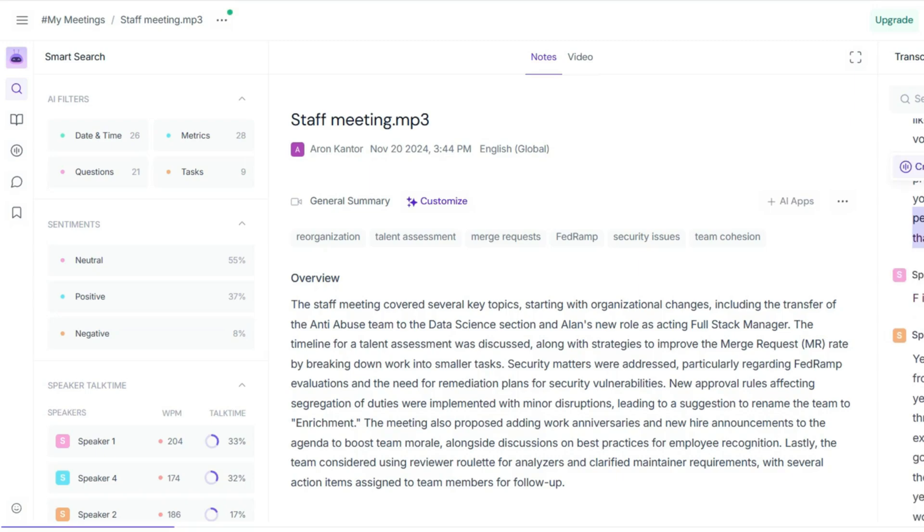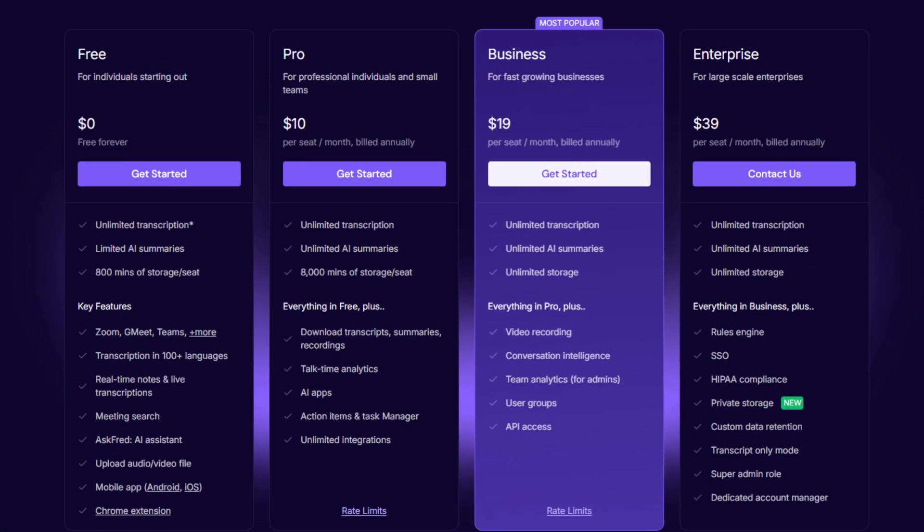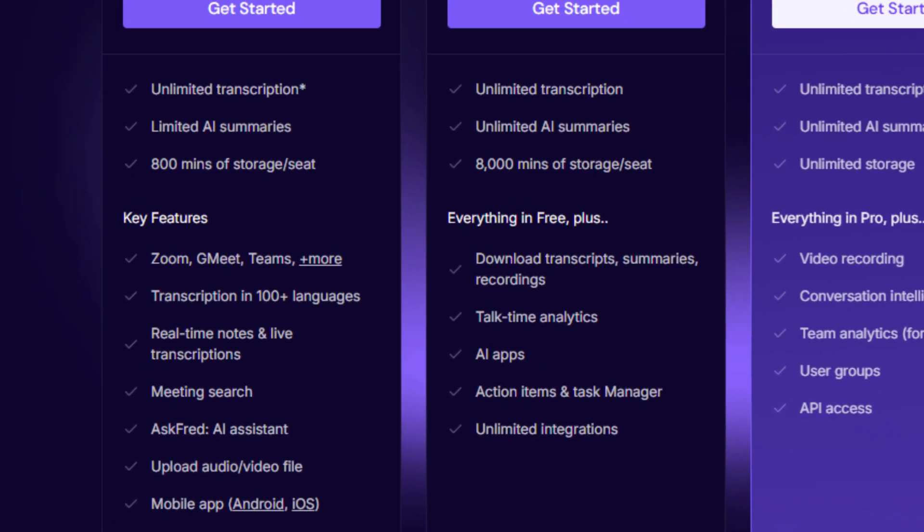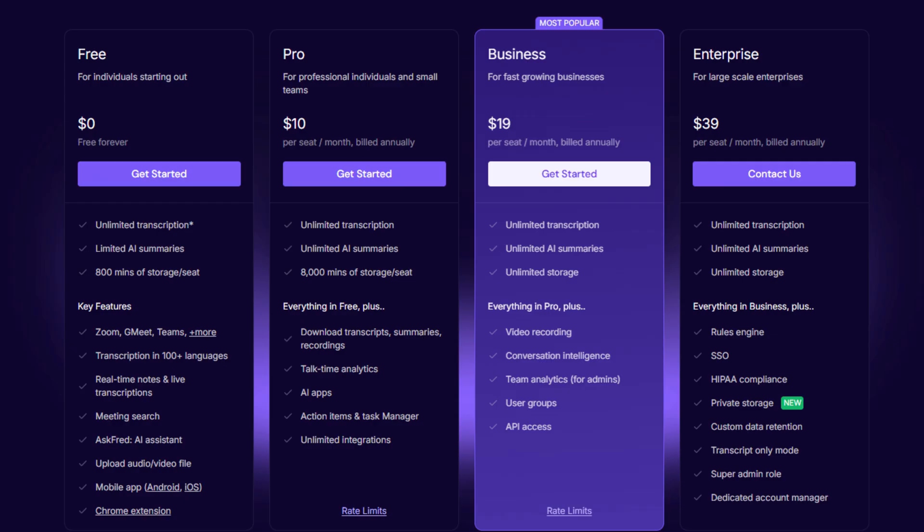On the left, you can access Fireflies AI's filters and meeting analysis features. The AI filters are pretty useful — you can quickly find all the questions, tasks, or action items that came up during your meeting. For pricing, Fireflies AI offers a budget-friendly solution. The free plan includes unlimited storage and lets you transcribe recordings below 100 megabytes.